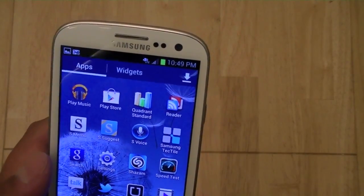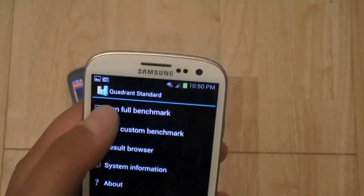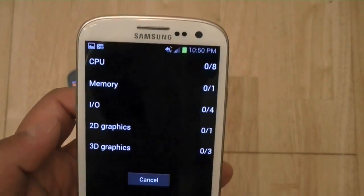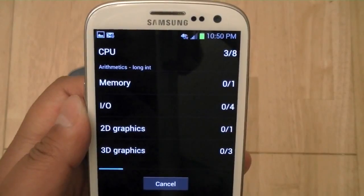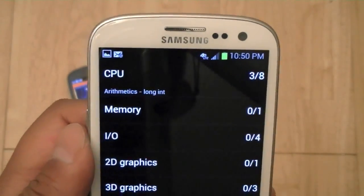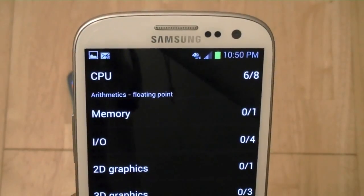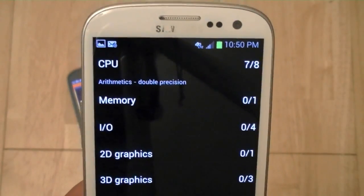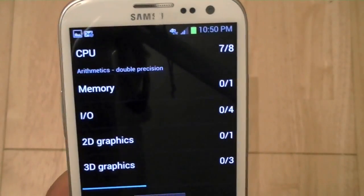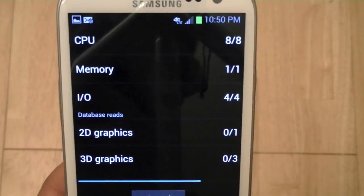I'm going to go ahead and open up Quadrant and it should run through a series of benchmarks. The unit here in white is provided to us via AT&T, so this unit does work on AT&T's GSM, HSPA+, and also 4G LTE networks when available. The 4G LTE network speeds are promised to be up to 10 times faster than 3G, and up to 3 to 5 times faster than 4G HSPA+.